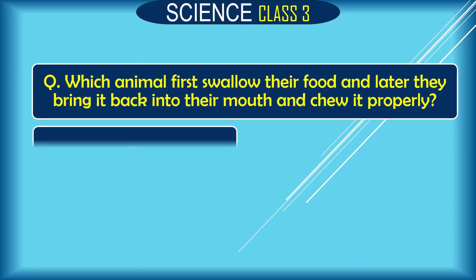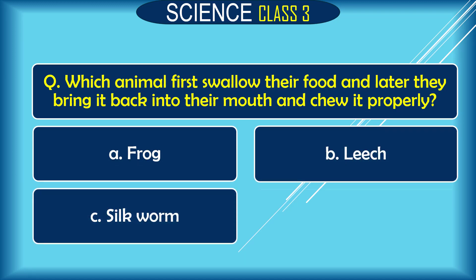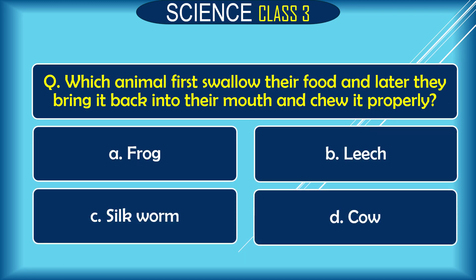Question: Which animal first swallows their food and later brings it back into their mouth and chews it properly? A. frog, B. hen, C. silkworm, D. cow. The correct answer is D. cow.